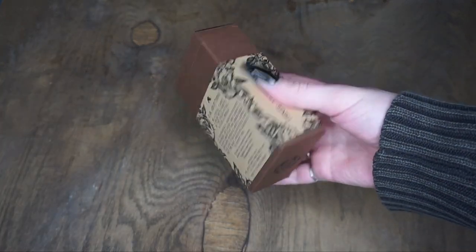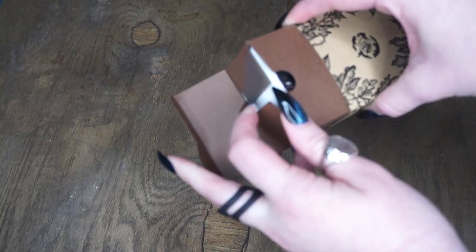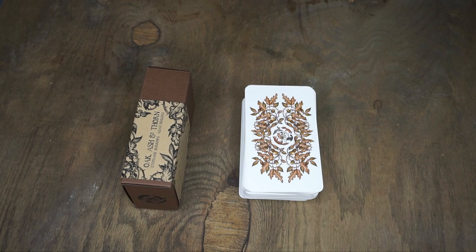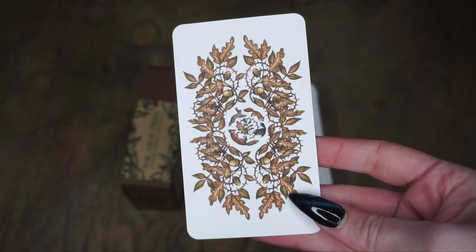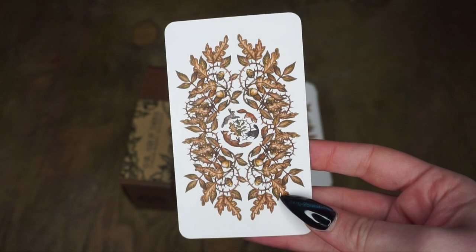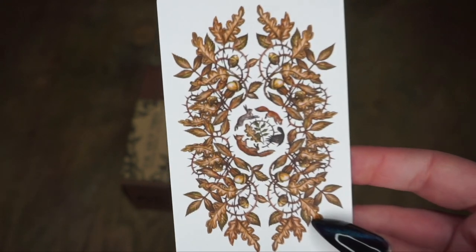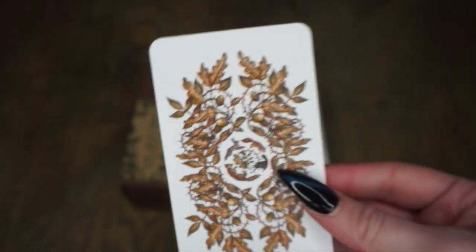One thing I'll say is I do love this box, but getting in and out of it is a bit of a pain — I'm always afraid I'm going to rip the box. Here's what the back of the cards look like. This is that nature print, and the four suits are the rabbits, the foxes, the crows, and the squirrels, and those are all included there in that middle part.